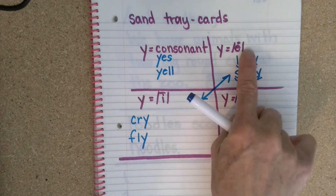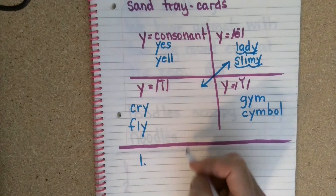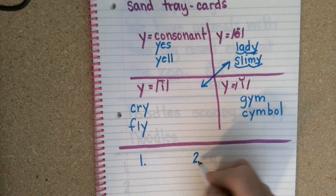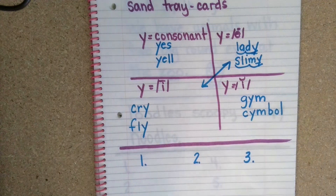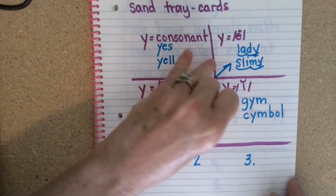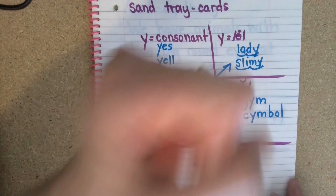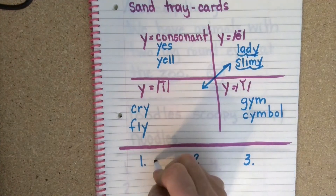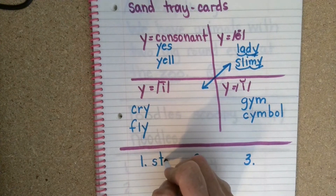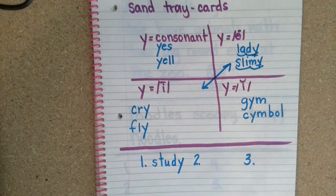Today we're focusing on E. We have three spelling words this week that have the Y at the end. The first spelling word is study. Let's pound it out — study. Go ahead and write it: study.